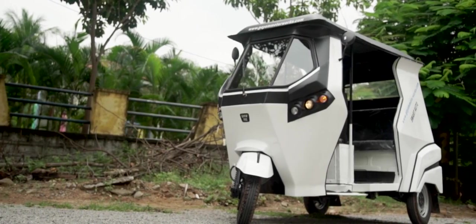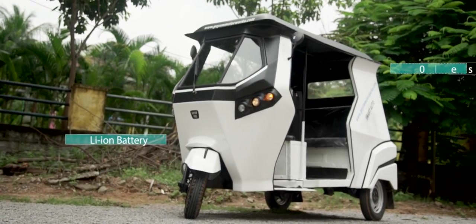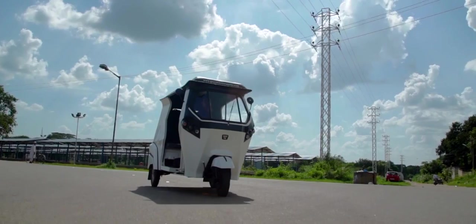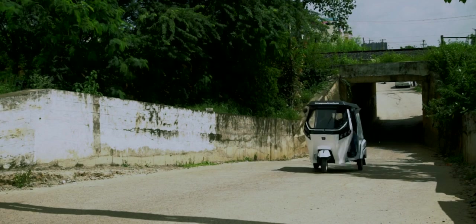GMW smart autos are equipped with a high-performance lithium-ion battery, which has an unparalleled driving range of 110 kilometers when fully charged. It comes with a powerful induction motor that helps attain speeds of up to 55 kilometers per hour and has a full load grade ability of 20 degrees.